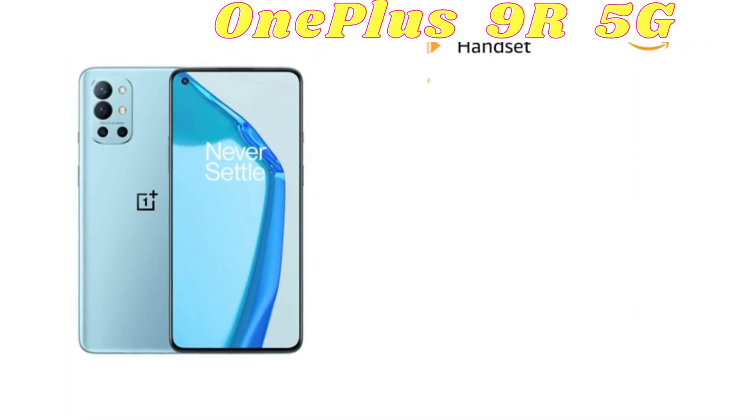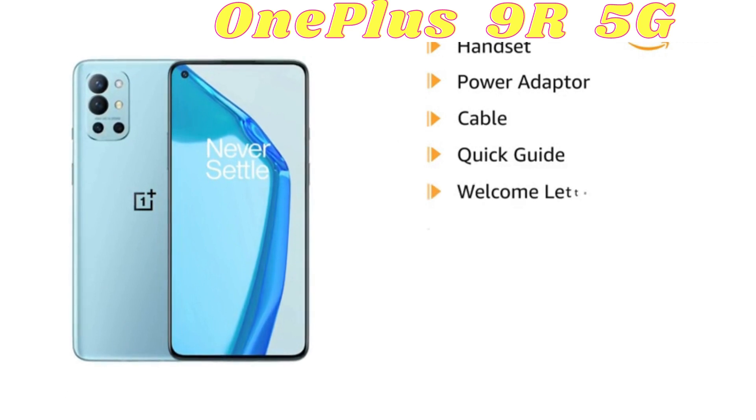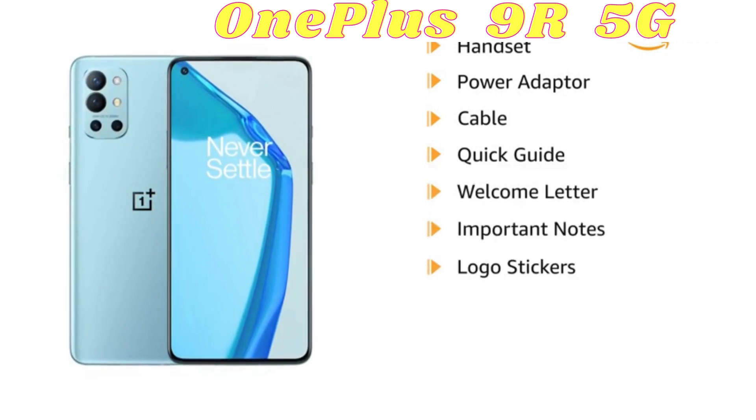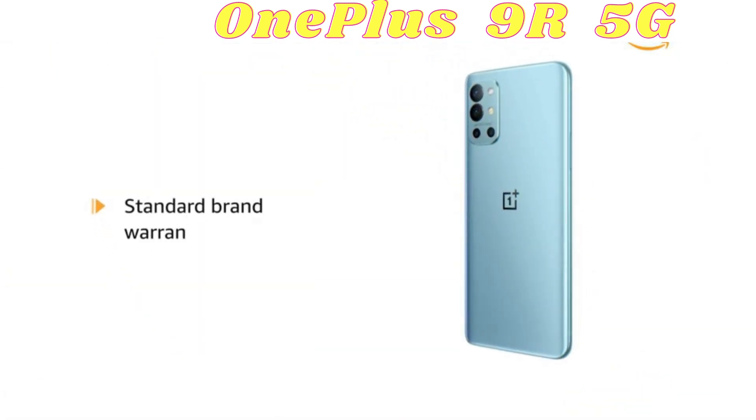The box includes a handset, power adapter, cable, quick guide, welcome letter, important notes, logo stickers, transparent case, protector, and card pin. This product comes with standard brand warranty.